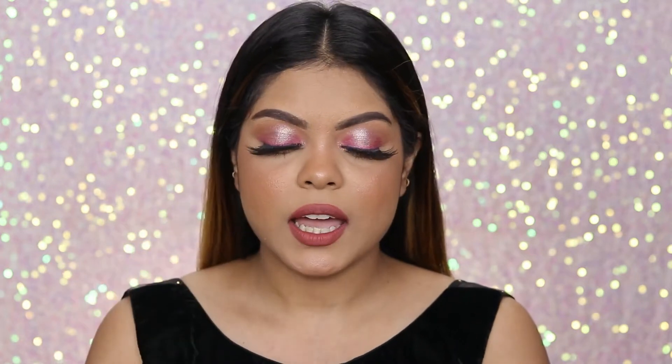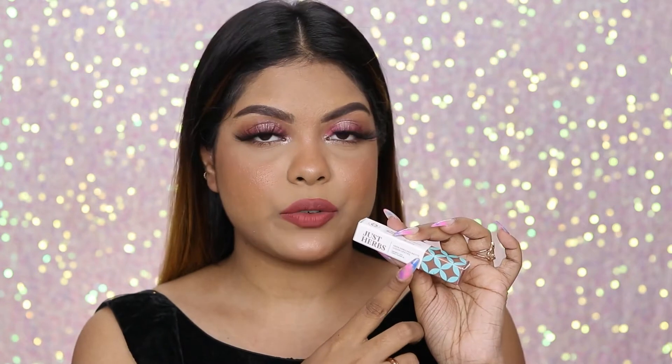Let's start with the packaging. This is how the outer packaging looks — it's a cardboard outer packaging. Here they have mentioned Just Herbs and Herb Enriched Matte Liquid Lipstick along with the ingredient list. Here is the shade name. This retails for ₹595 and you get 2ml of product.